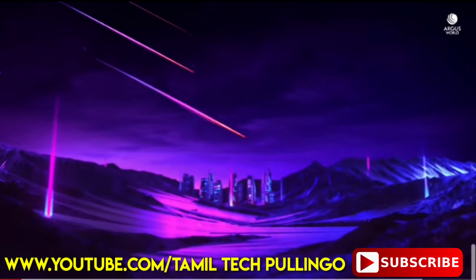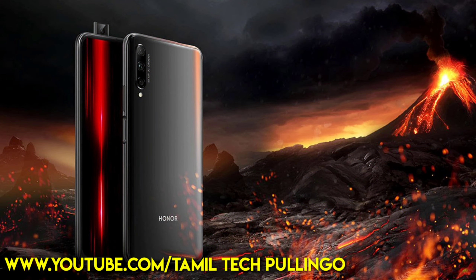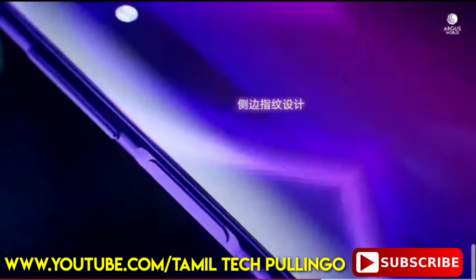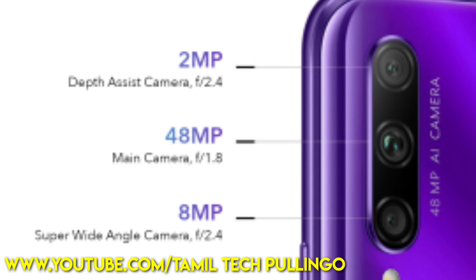This is a full HD display. This is a pop-up camera. This is a 16 megapixel front camera. This is a triple camera setup.